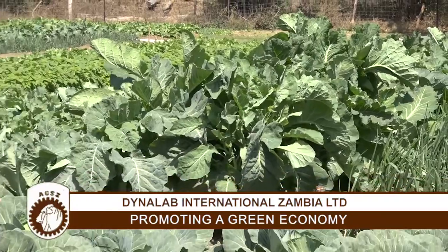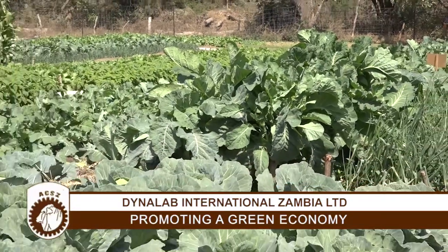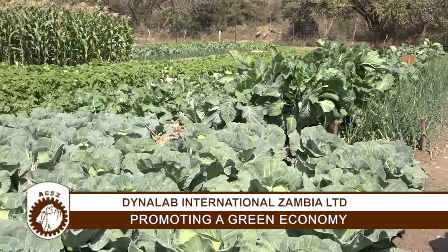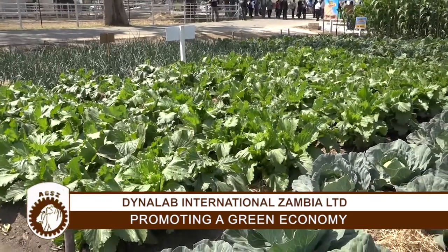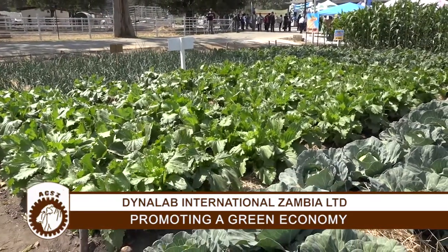Please come to Dynalab — see us for more information that you can use in order for you to be progressive in your farming. We know that there's a challenge of inputs in this country time and again, and sometimes these inputs are very expensive for you to access them. But our product DI-GROW is only going for 135 kwacha a litre, which can cover an area of one hectare in a single spray. For a small scale farmer who may not understand what a hectare is, I'm talking about four limas — one litre can do four limas.